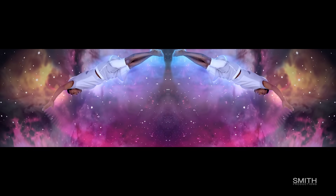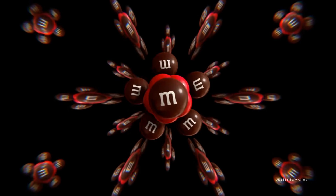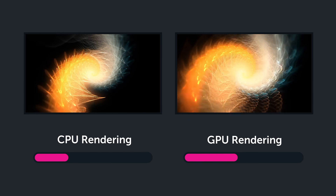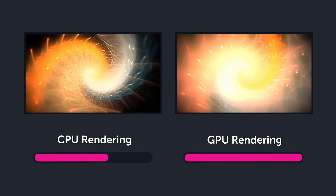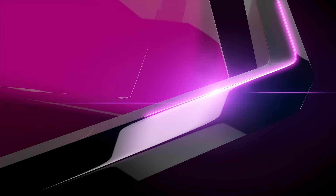But what use are over 270 effects and more than 3,000 presets if the resulting image isn't visually pristine? Or even worse, if that quality comes at the expense of speed? That's why Sapphire's legendary image processing algorithms are fully GPU-accelerated on all platforms, with full CPU fallbacks for all effects. Power. Speed. Quality. Beauty. This is Sapphire.